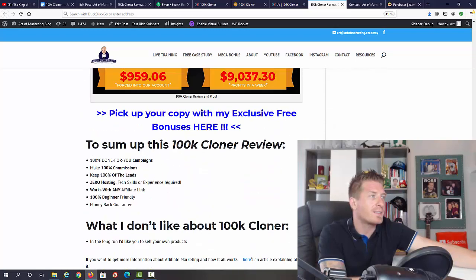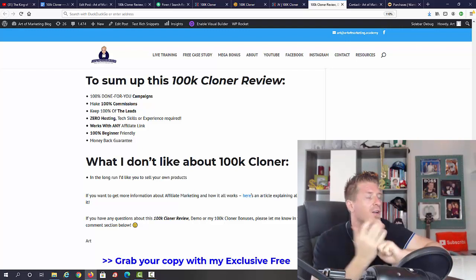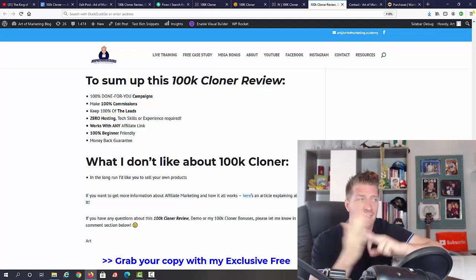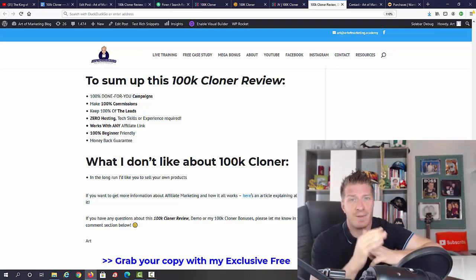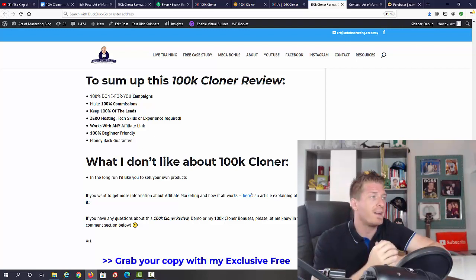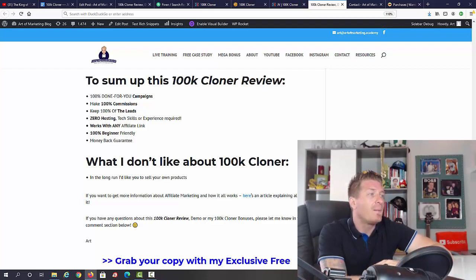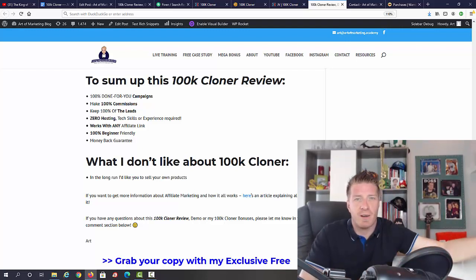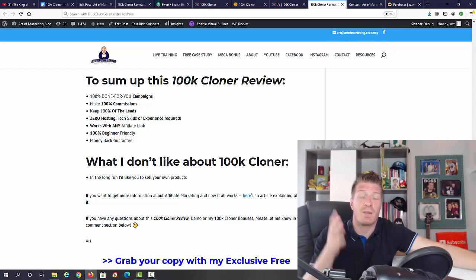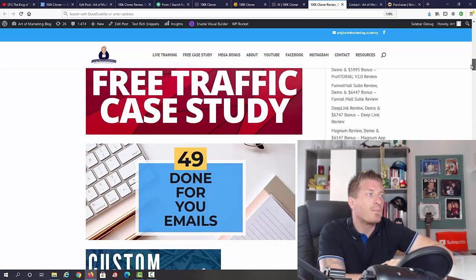To sum up this 100K Cloner review: it's 100% done-for-you website, 100% done-for-you campaigns, 100% commissions, and you keep 100% of the leads if you hook up your autoresponder. Zero hosting, zero tech skills, zero experience required. Works with any affiliate link, built for evergreen ClickBank campaigns but editable for any promotion. 100% beginner friendly with a 60-day money-back guarantee. What I don't like: it's promoting other people's products, so in the long run you should sell your own — that's why I'm giving you my own done-for-you courses as a bonus.